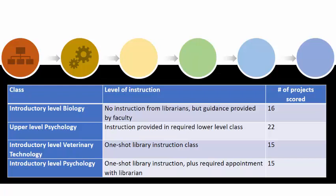The introductory level biology class received no library instruction, but had very specific assignment guidelines from the instructor. The upper-level psychology class had no library instruction during the current semester, but had previously received library instruction in a required lower-level psychology class. The introductory level of veterinary technology received one library instruction session. The introductory level of psychology received one library instruction session, plus a required reference interview with a librarian.